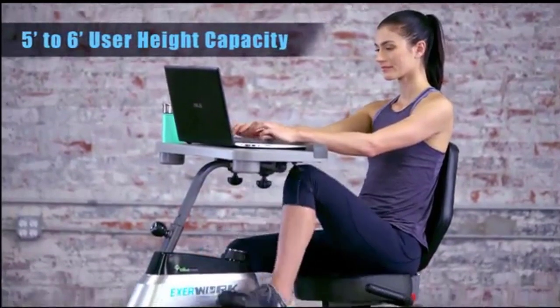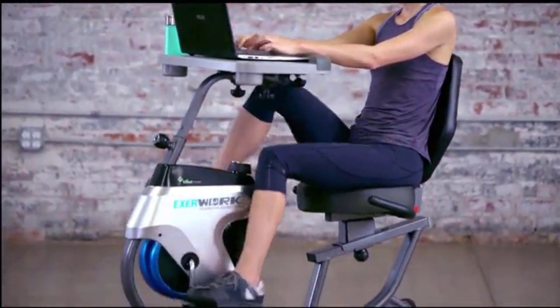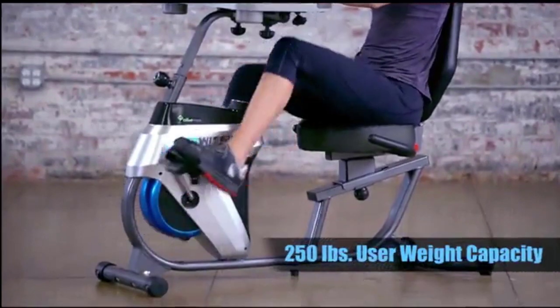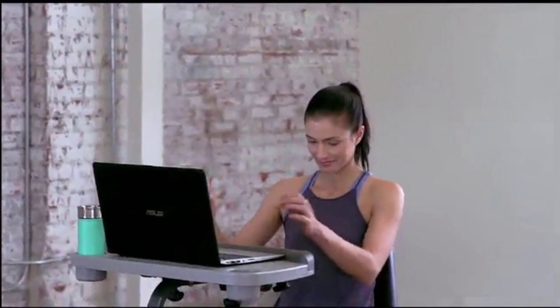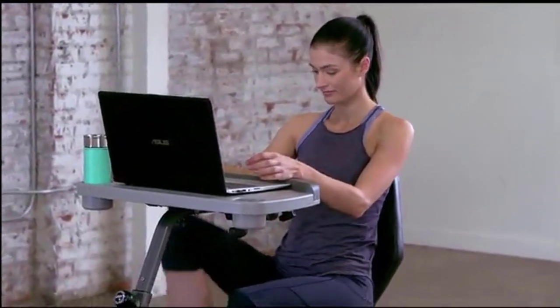We independently research, test, review, and recommend the best products. Healthcare professionals review articles for medical accuracy. Learn more about our process. If you buy something through our links, we may earn a commission.